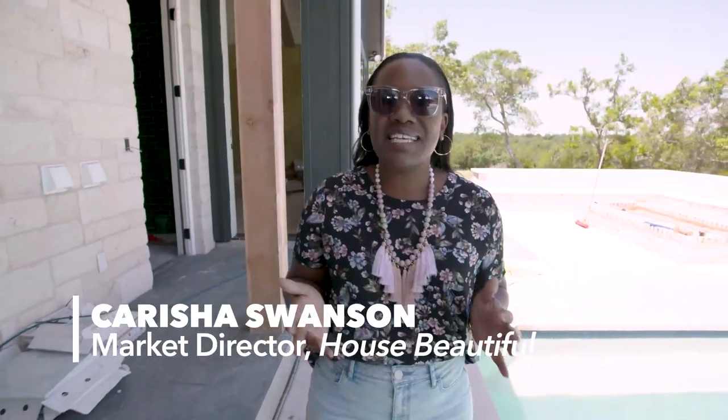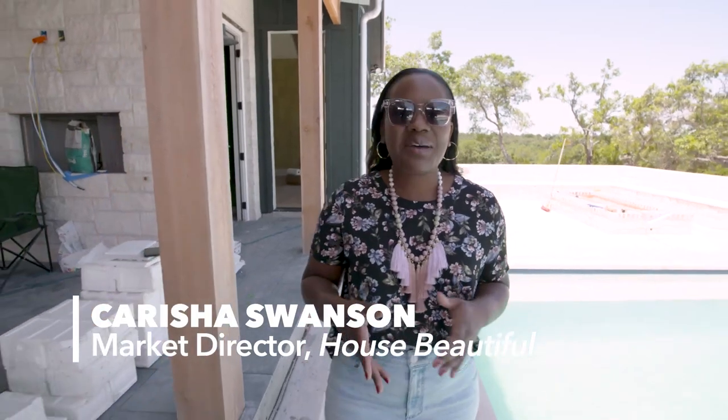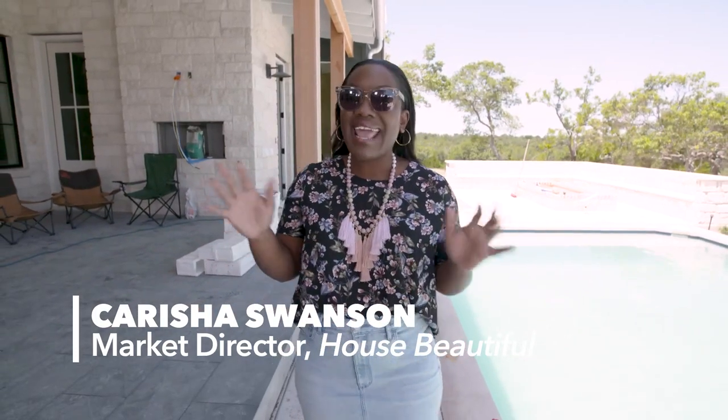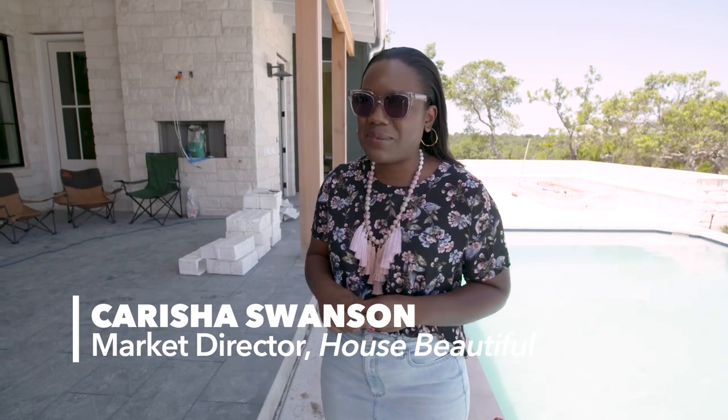Today we're here to meet Stephanie Sabi of Sabi Interior Designs. Her style is granny chic — mixing the old while embracing the new. I've given her the monumental task of designing the kitchen, dirty kitchen, and rethinking the utility room. She should have arrived by now. Let's go meet her.